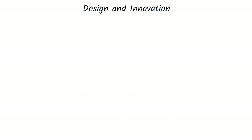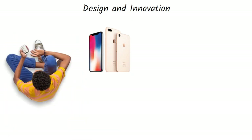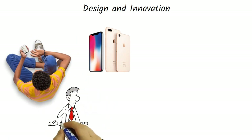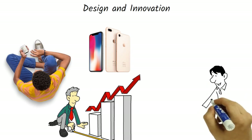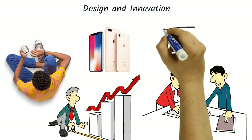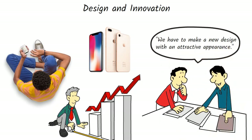One of the core strengths of Apple is its focus on design and innovation. Apple's products are known for their sleek, modern designs and user-friendly interfaces. Apple's design philosophy has been found to contribute significantly to its success. The company invests heavily in research and development to create products that stand out in the market. Apple's commitment to design and innovation has resulted in a loyal customer base that is willing to pay a premium for its products.